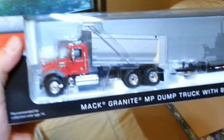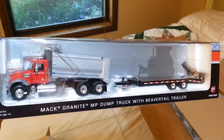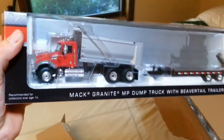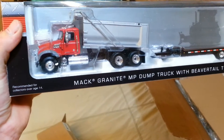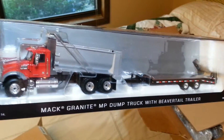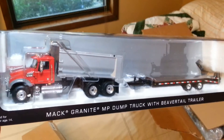Oh yeah, here we go — there it is! Matt Granite MP dump truck with beaver tail trailer. Sorry for stuttering right then, just kind of looking it all over and getting a feel for it. It looks pretty much identical to the Matt Granite Lowboy configuration, so I'm psyched on it.